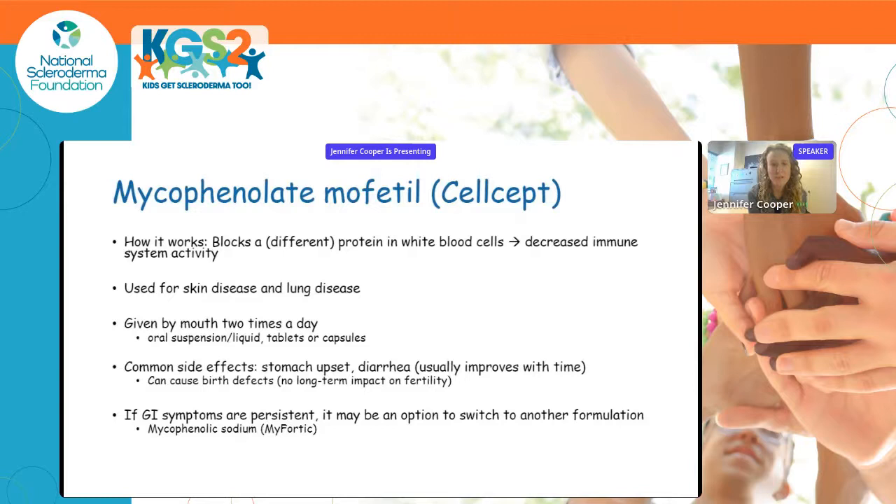Mycophenolate mofetil, known as CellCept, blocks a different protein in white blood cells, leading to decreased immune activity. It's considered slightly stronger than methotrexate and can also be used for patients with lung involvement. Given by mouth twice a day as a suspension, tablets, or capsules, the most common side effects are stomach upset or diarrhea, which usually improve with time. It can cause birth defects, but has no long-term impact on fertility. Persistent GI symptoms may prompt a switch to mycophenolic sodium (Myfortic).